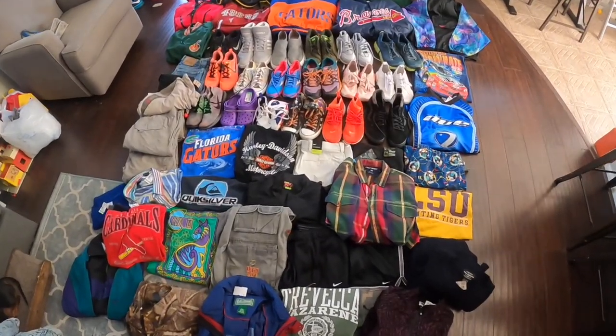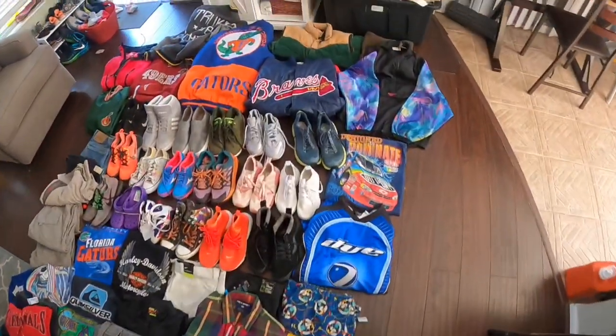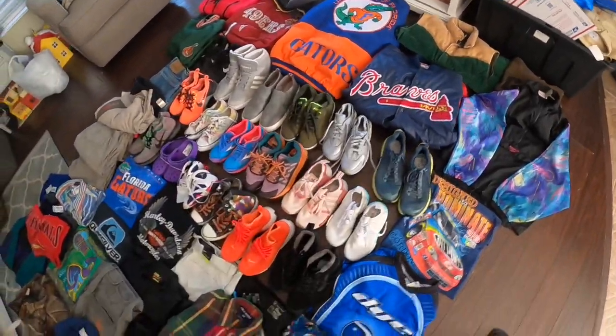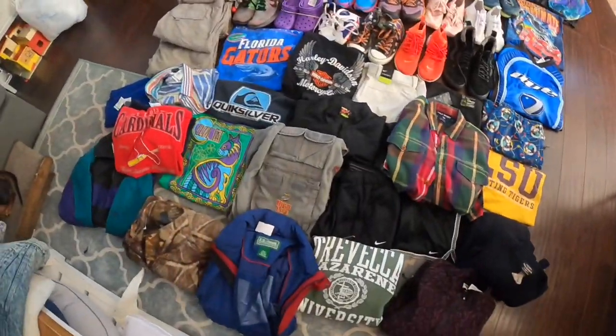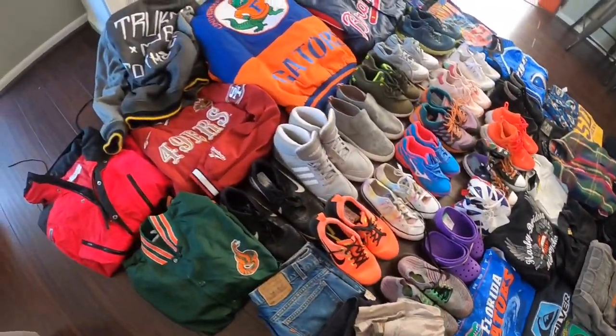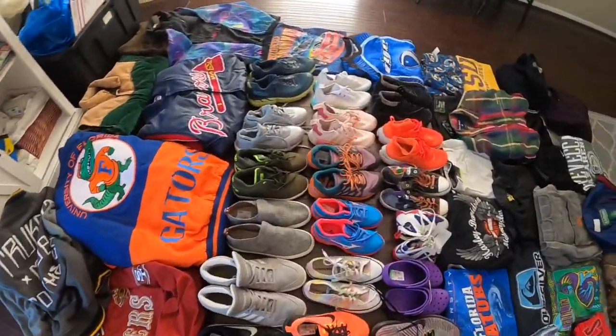Now this is what I call a thrift haul. We are going to go over all of this up close and personal just like the last video, but check it out guys — I had a really good day thrifting, got some really good stuff. I can't wait to show you guys this haul.